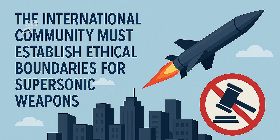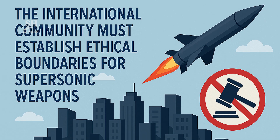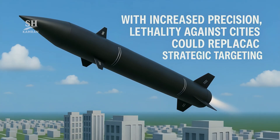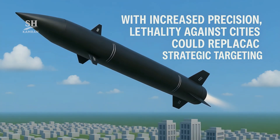As accuracy rises, anti-city roles may cede to surgical strikes. The global community must set ethical bounds on such arms. Existing laws like The Hague may need urgent new clauses. Open debate can illuminate the human stakes of radical tech.